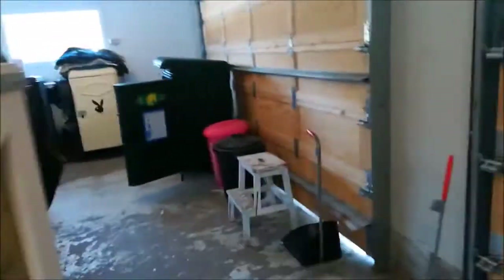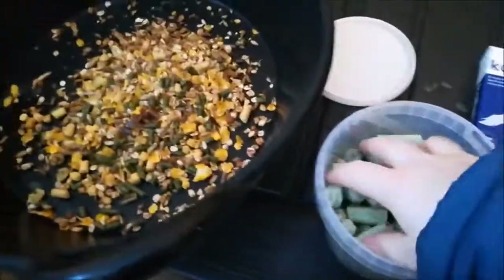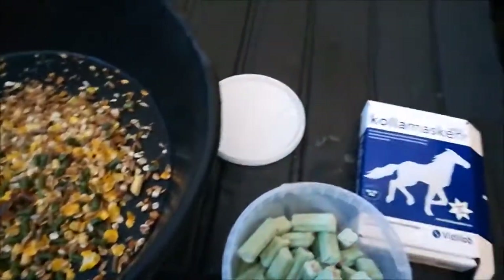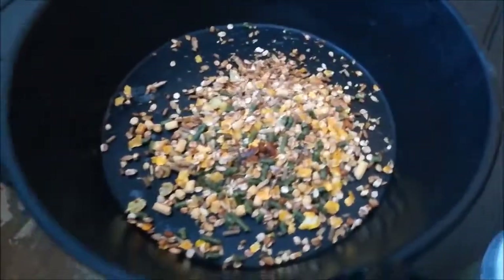Some treats because she's finally started to eat some treats. And the grooming kit — I always put the grooming kit in here. Then I make some treats and put them in my pocket, because I need treats to train her.